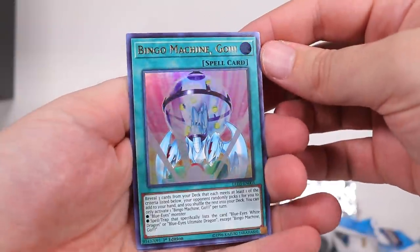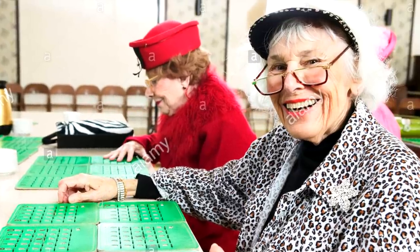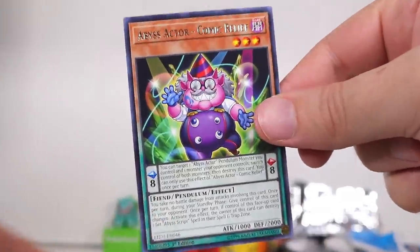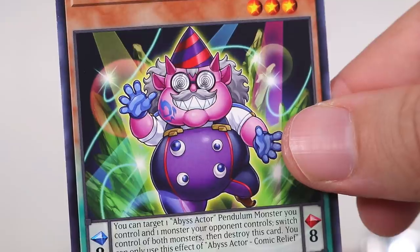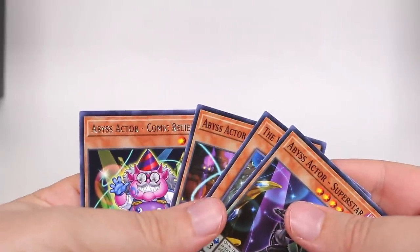We've got Bingo Machine Go at the old folks' home. You go, Dorothy! You senile old bitch. And then we have... Jesus Christ. This is a DMT trip. Abyss Actor Comic Relief. Ain't nothing comical about that. You know what? The Yu-Gi-Oh! world is fucked up.